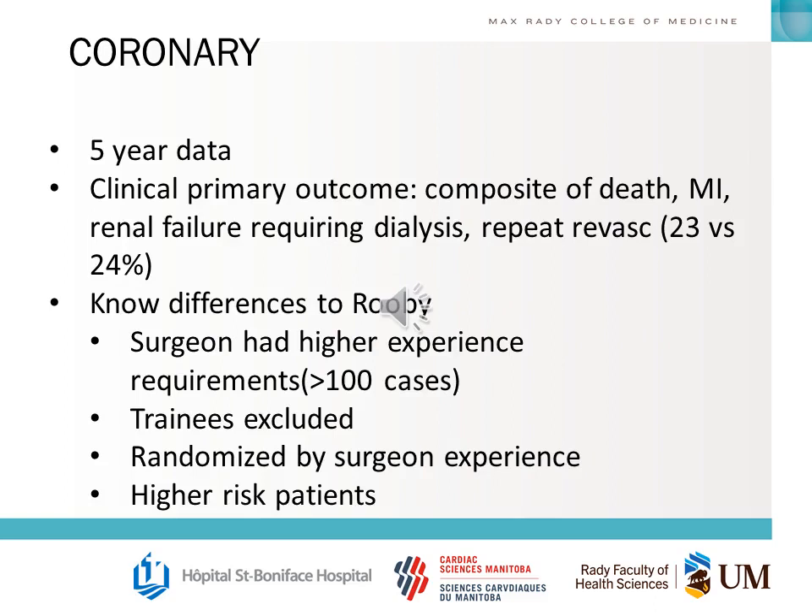You should understand why the results were different in CORONARY compared to the RUBY trial: surgeons in CORONARY had to have higher experience, trainees were excluded, randomization was by surgeon experience, and there were some higher-risk patients.